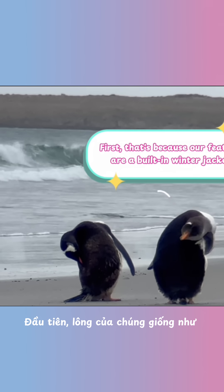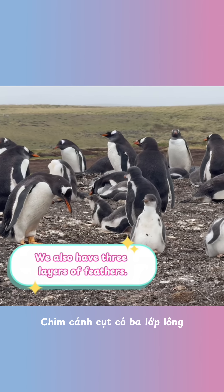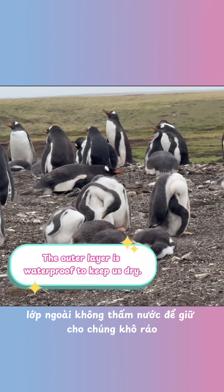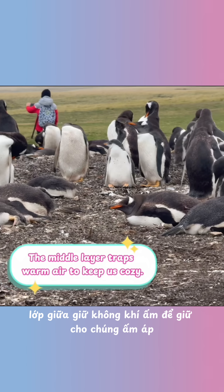First, their feathers are like a built-in winter jacket. Penguins have three layers of feathers. The outer layer is waterproof to keep them dry. The middle layer traps warm air to keep them cozy. And finally,